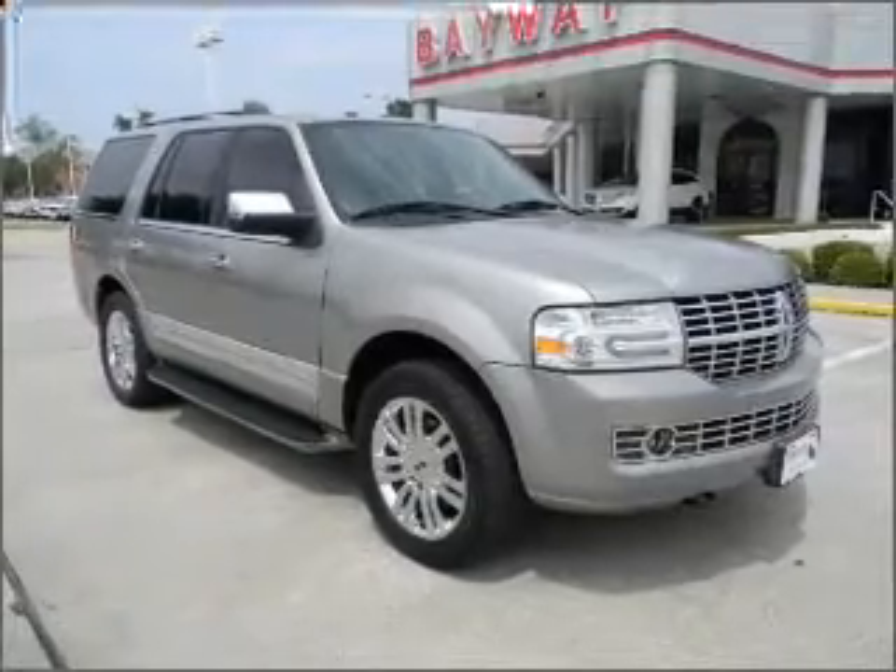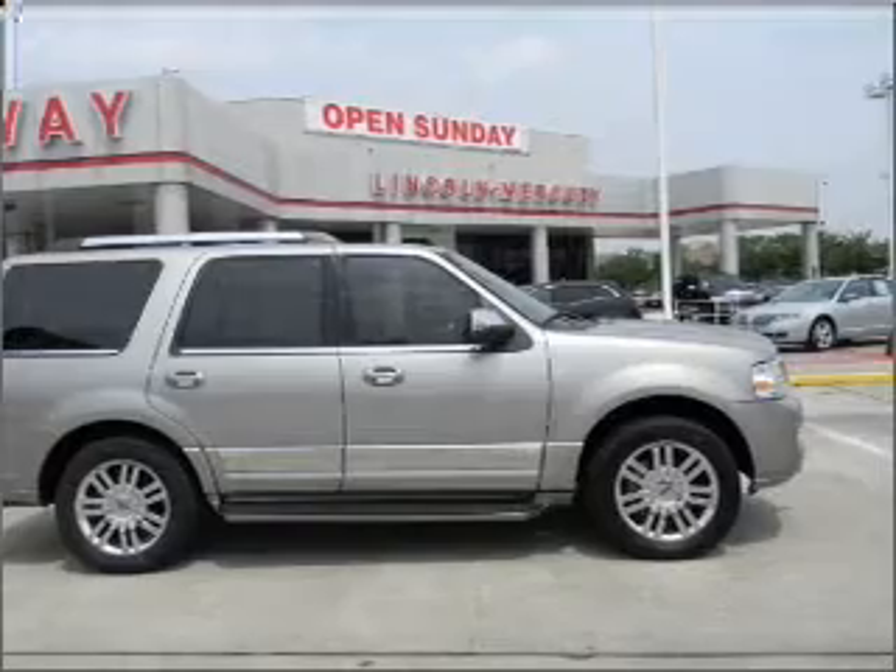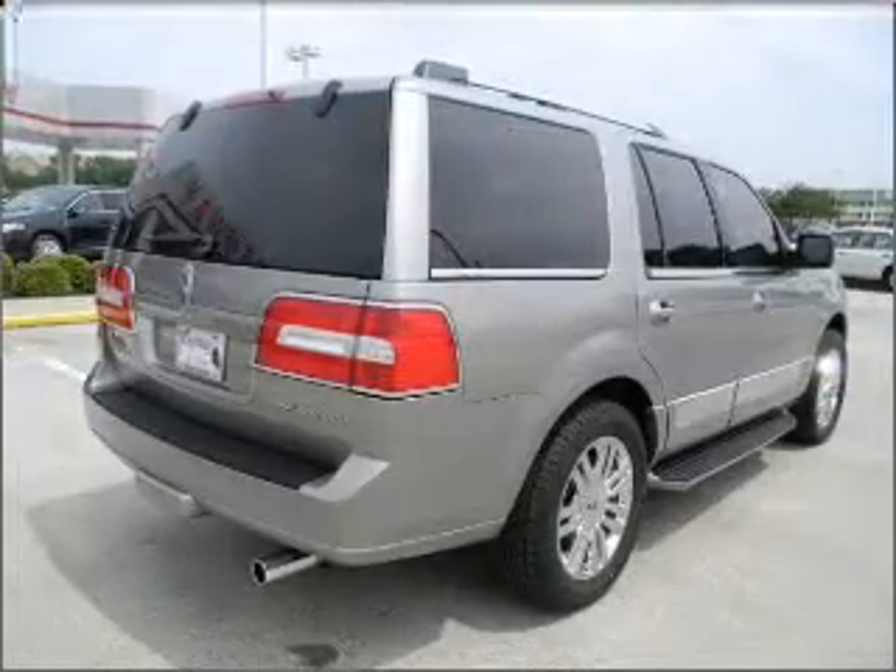Stand out from the crowd with premium wheels. Brake safely with the Anti-Lock Braking System. Tailor the temperature to your preference and your passengers.